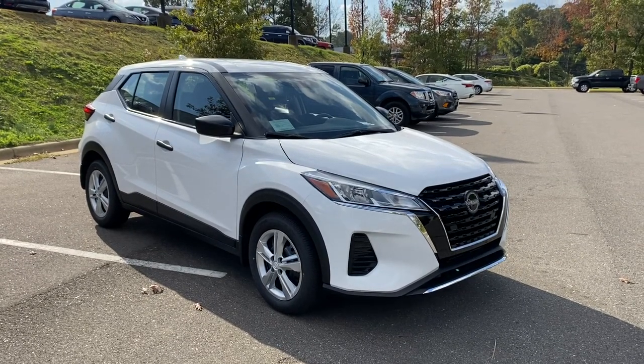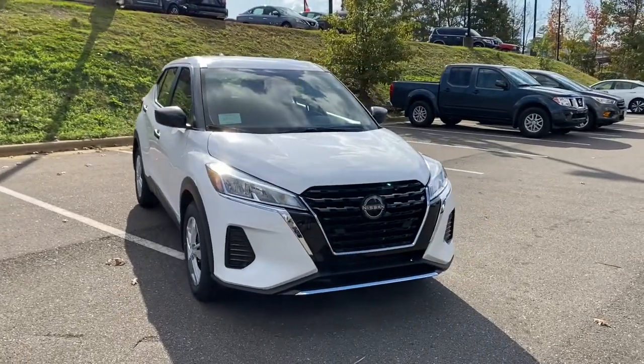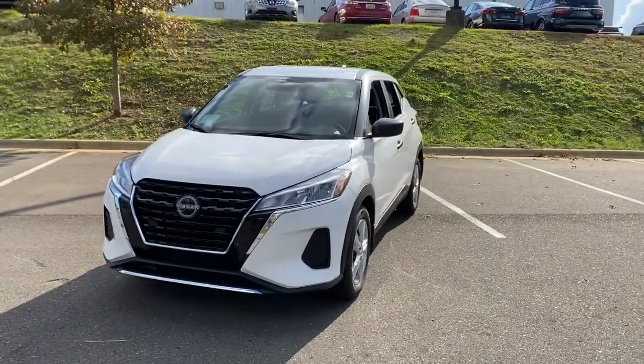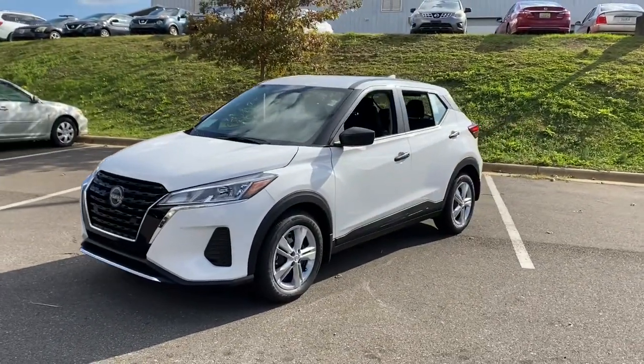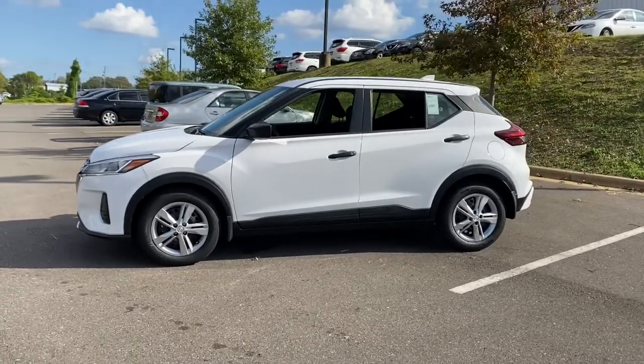Can you see yourself in the 2023 Nissan Kicks? This spacious Kicks delivers crossover versatility with a trendy twist. You're sure to appreciate its impressive fuel efficiency, standard driver assist safety features, and comfortable cabin. And you'll love the fun factor.